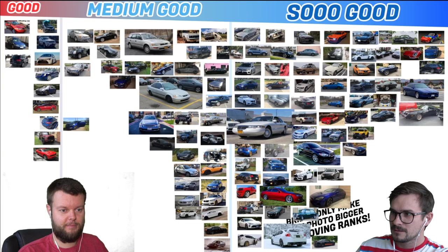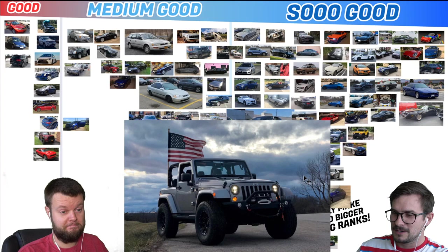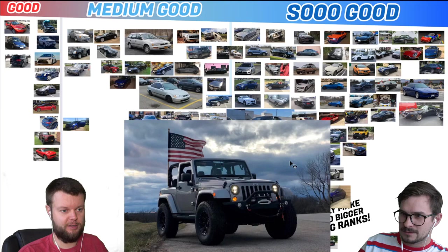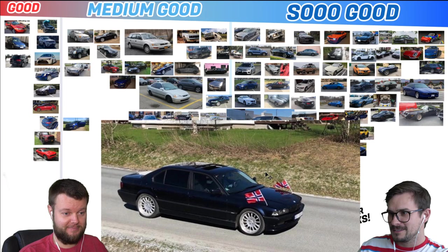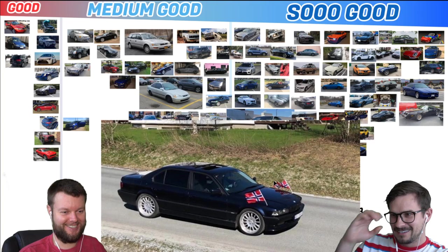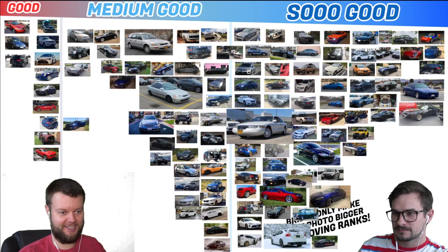Michael has a 15 Jeep Wrangler Sahara with an American flag. I like the huge tires on it — that's pretty cool. I would give that a solid medium good. Jeeps are all the same. Matthias has a BMW 740 IL and he's from Norway. I like it a lot — it's So Good for sure. It's lowered with big wheels. And the flags are jokes. That's So Good.